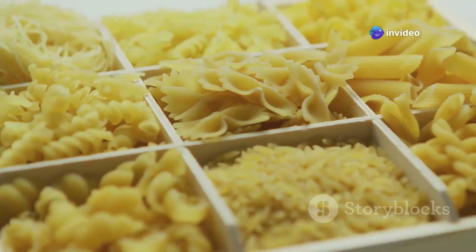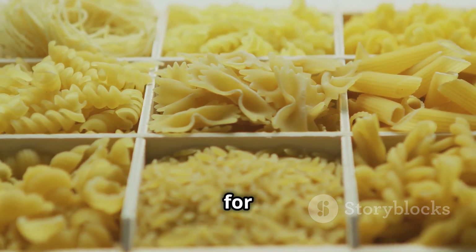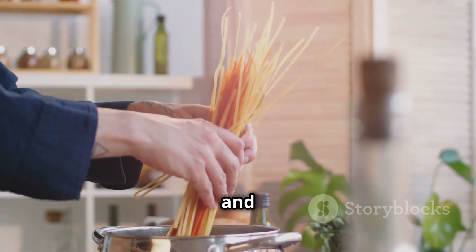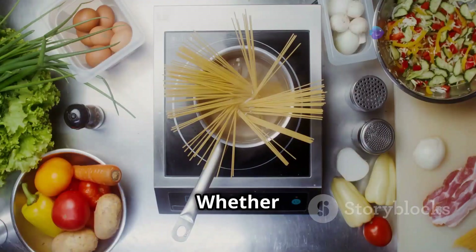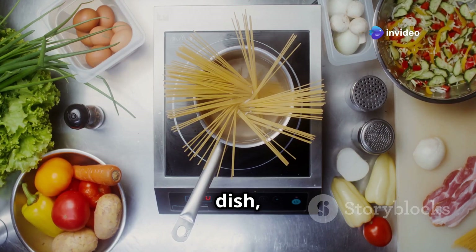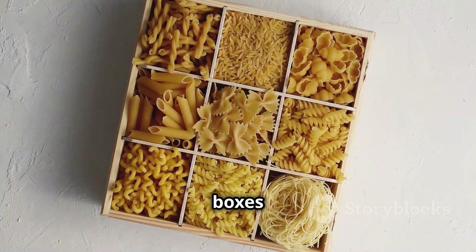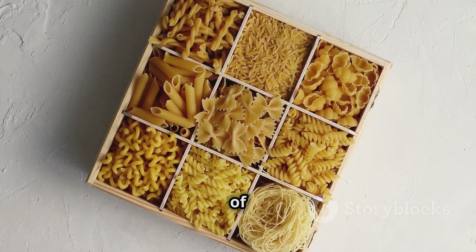Pasta — it's a classic for a reason. It's affordable, easy to cook and endlessly versatile. Whether you're boiling it up for a simple spaghetti night or getting fancy with a baked pasta dish, this pantry staple has got you covered. Keep a few boxes on hand and you'll be laughing in the face of any blackout.